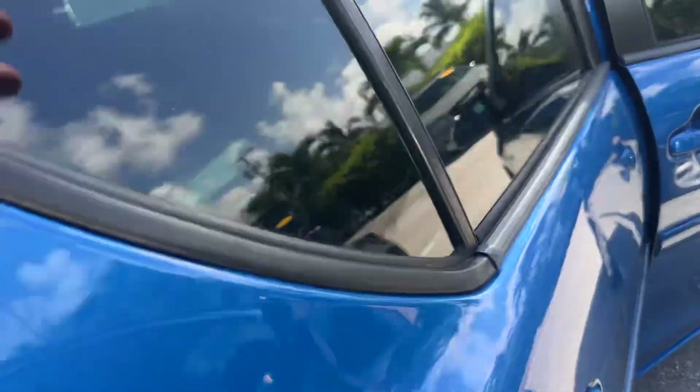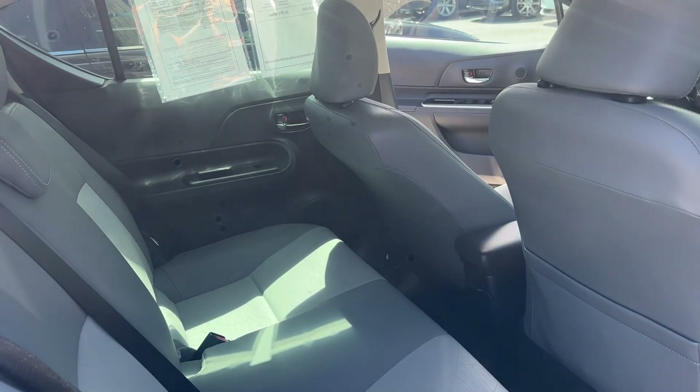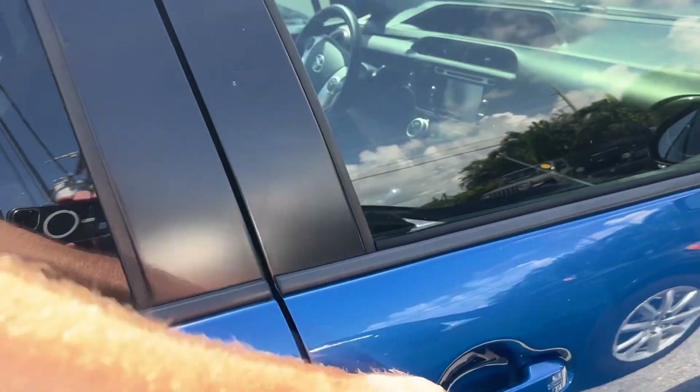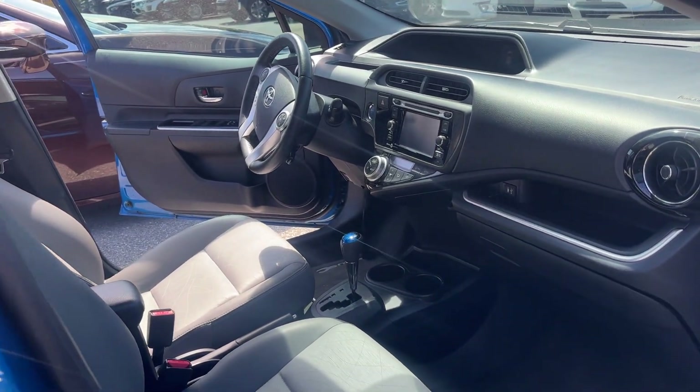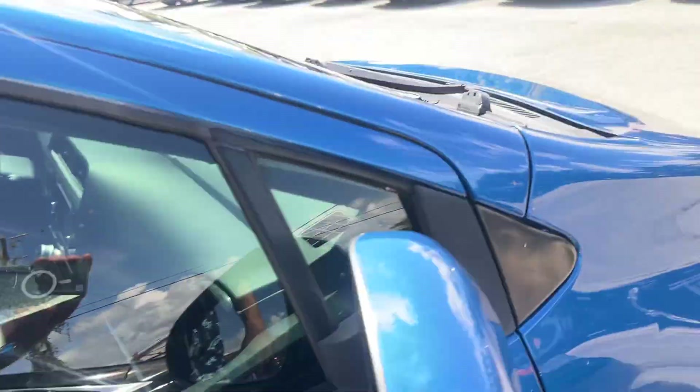Back seats look great. All in all, this car gets about 48 to 50 miles to the gallon — hard to compete with the gas mileage. It does have navigation.